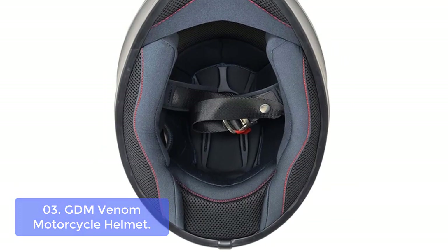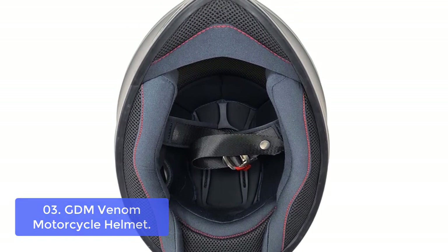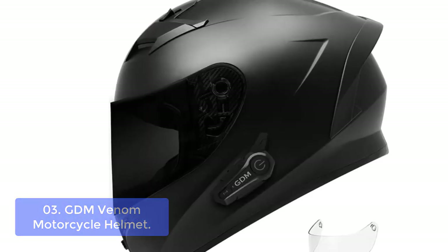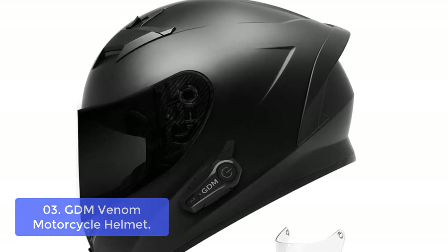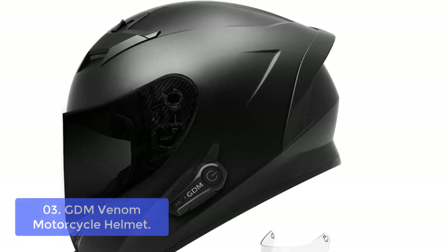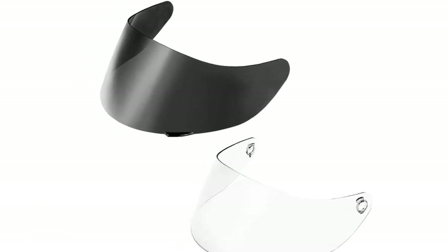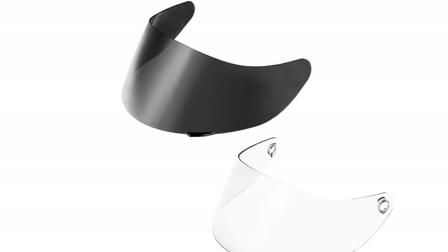List number 3: GDM Venom Motorcycle Helmet. The GDM Venom Motorcycle Helmet combines maximum safety with a comfortable fit. It has a DOT FMVSS218 certified shell and is fully compatible for long rides on the highway. Equipped with dual air vents, comfortably cushioned suspension, removable visor, and washable liner, this helmet is a true workhorse designed for riders who are serious about safety.